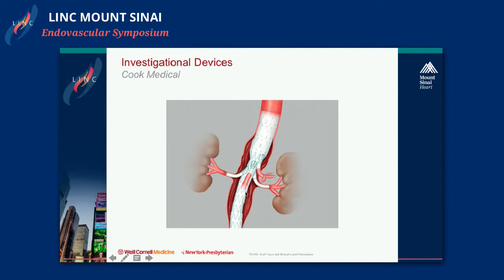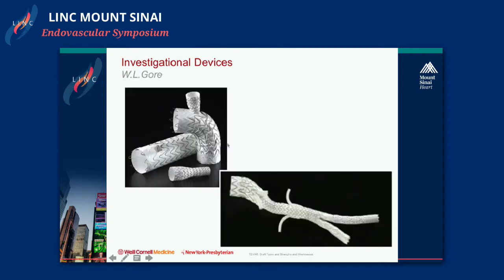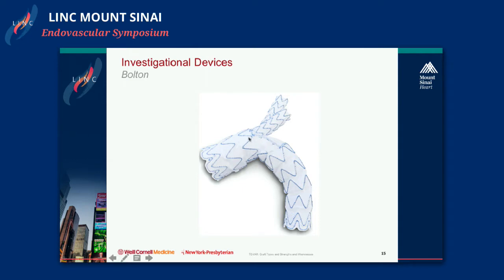Looking ahead, Cook has branched and fenestrated devices, including an off-the-shelf T-branch currently under investigation. Medtronic has two investigational devices: the Mona Lisa, with a single branch for the subclavian, and a manifold device designed for thoracoabdominal aneurysms. Gore has a device with a left subclavian internal branch and dedicated branch component, as well as TAMBI, a four-vessel thoracoabdominal graft. The Relay also has an arch device with two internal branches to revascularize the brachiocephalic vessels.